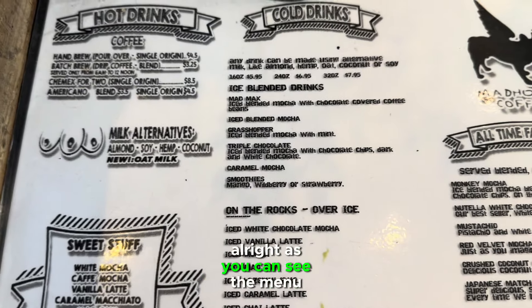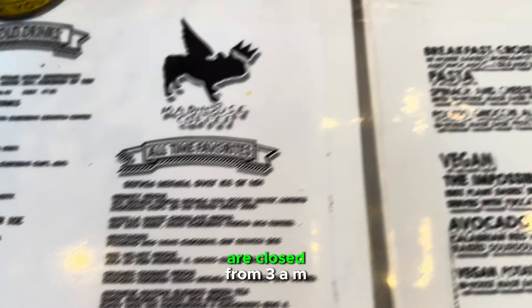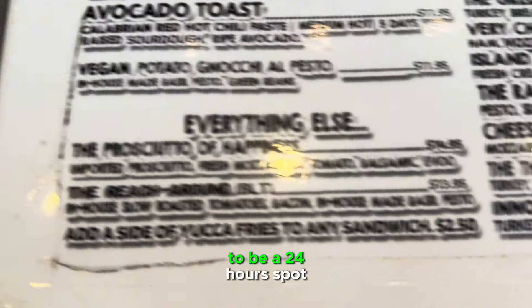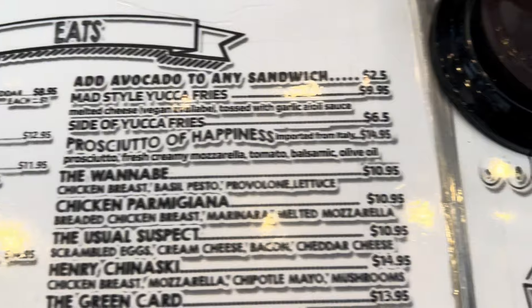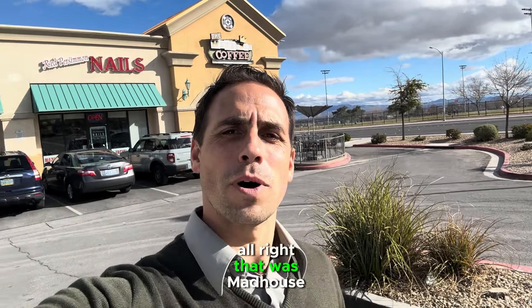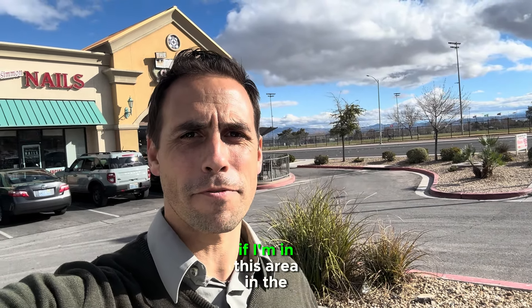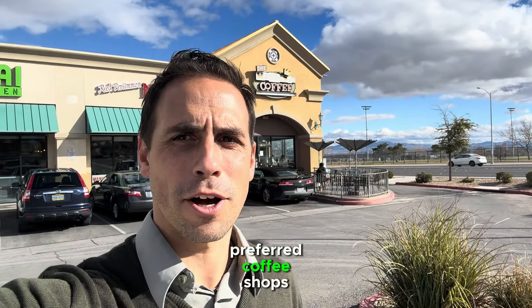As you can see, the menu here has all kinds of cool stuff. I just saw a sign that they are closed from 3 a.m. to 5 a.m., so I've known them to be a 24-hour spot but I guess that just changed. They do have some pretty cool stuff to eat as well if you're hungry. That was Madhouse Coffee — an excellent coffee shop, very good coffee, probably one of my preferred stops in this area of the southwest.